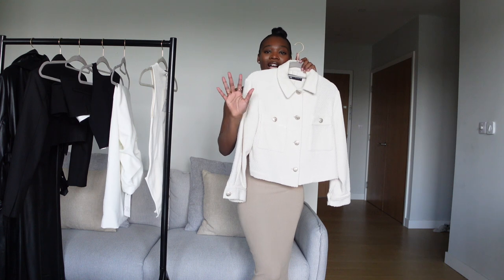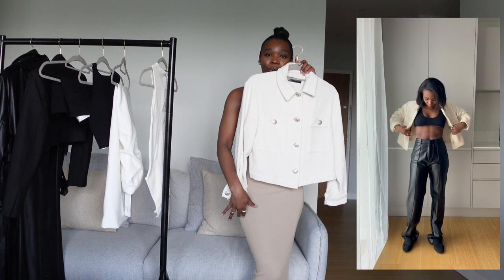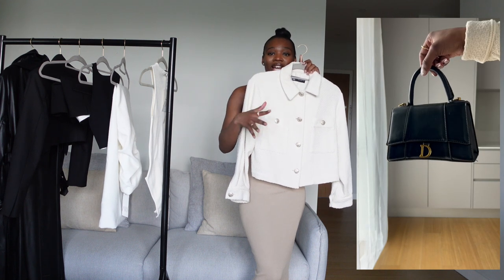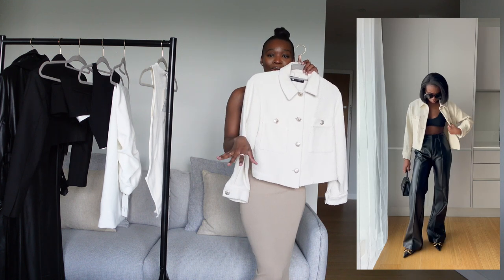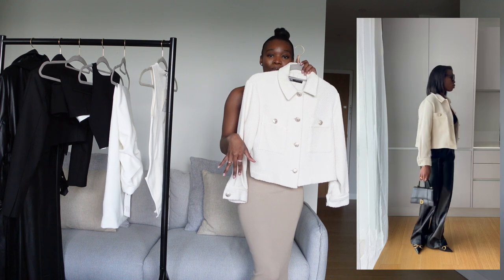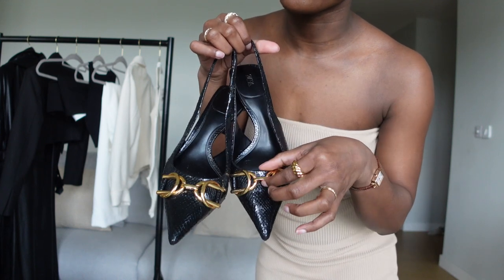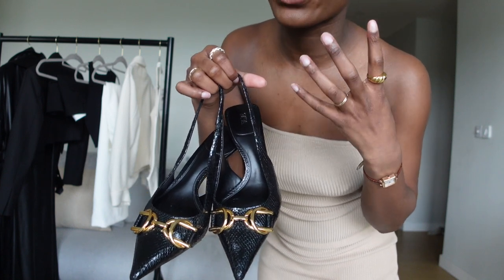It also comes with a skirt but I don't really wear mini skirts — the skirt is short — so I just got the blazer on its own. I know how to style it in different ways, and if you're interested in the set I'll put it in the description box. Guys, love love love — you need to go get this one. It's really classic and elegant; something about gold just makes it really good.